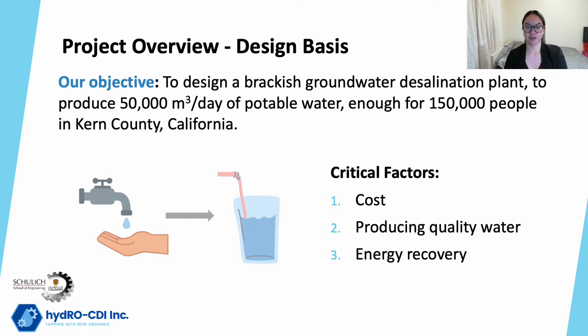HydroCDI's objective is to design a brackish groundwater desalination plant to produce 50,000 m³ per day of potable water, enough for 150,000 people in Kern County, California. Some important and critical factors considered throughout the design process include finding methods to optimize our design to increase capital while minimizing costs, ensuring that we are producing quality and safe drinking water for consumers, and designing a facility that reduces emissions from high energy consumption.